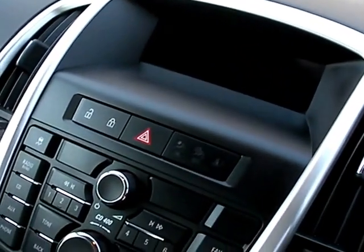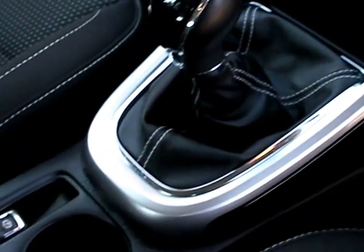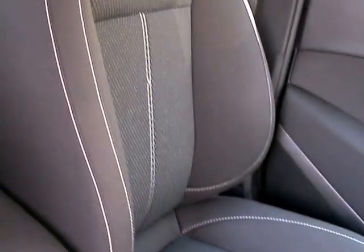Radio CD, air conditioning, auxiliary player, five speed gearbox, cupholders, and cloth seats.